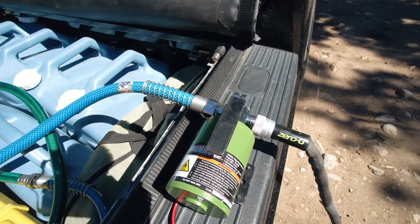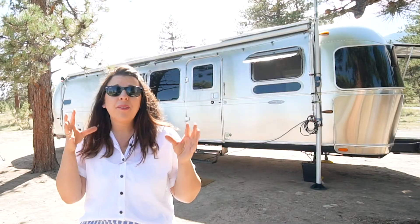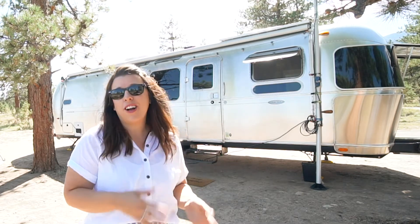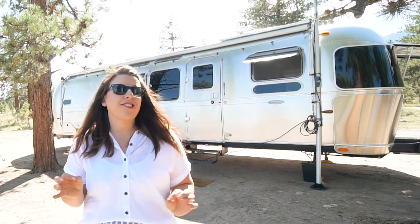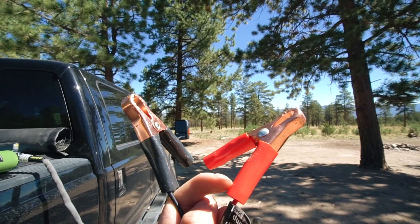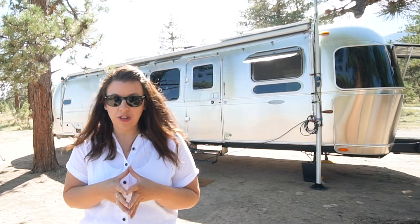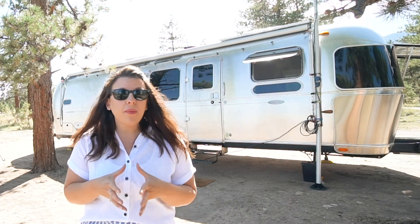To get water from our jugs into our Airstream, we use a small water pump we picked up at Harbor Freight for less than $40 — highly recommend it. It connects directly to our batteries, so we can just hook it in, pump the water into the Airstream, and end up with over 100 gallons of fresh water at any time. That said, we only have about 80 gallons of gray and black tank capacity, so we have to be conscious of that.